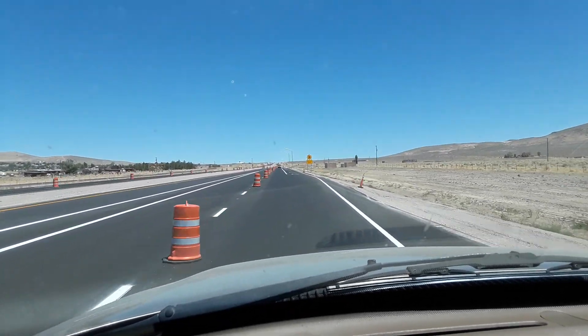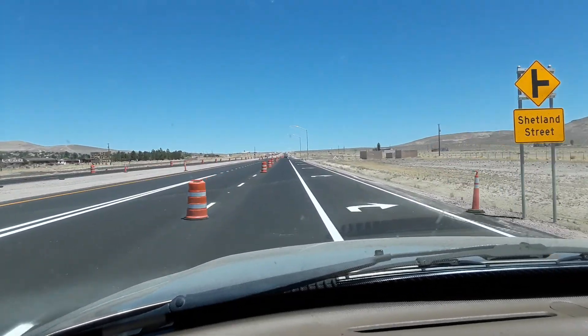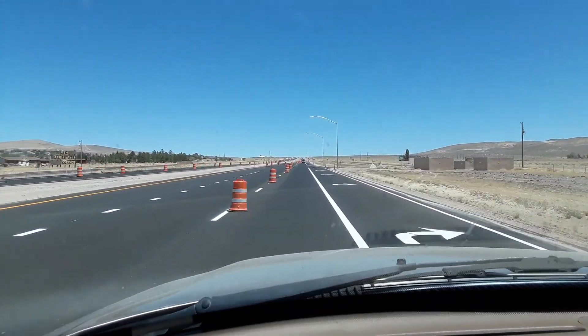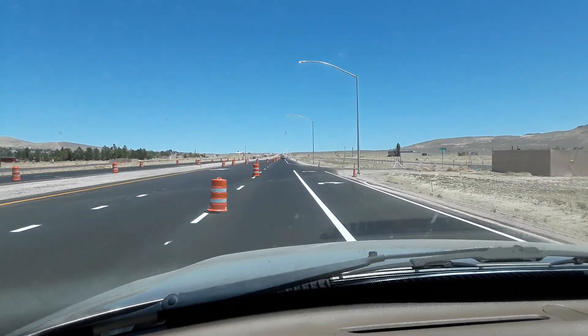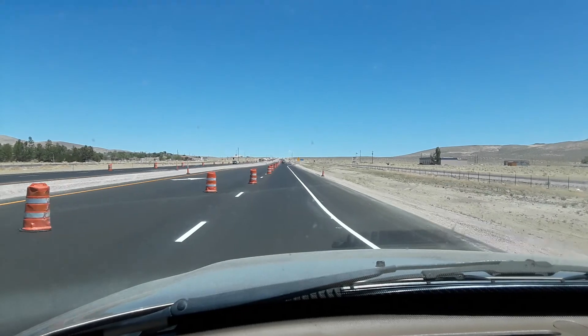I'm just out here driving along today. Just drove out to a place called Dayton, Nevada. I went out there to pick up some wine barrels to plant some more plants in.